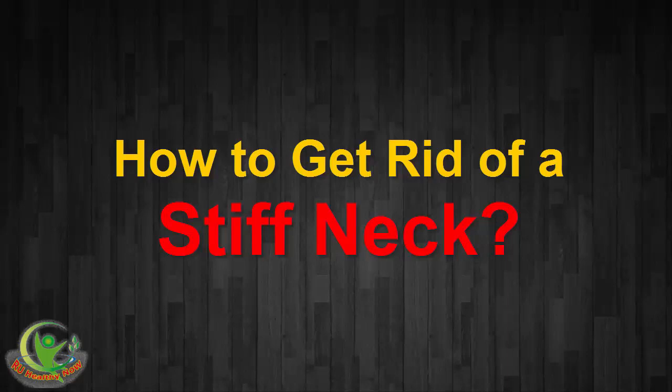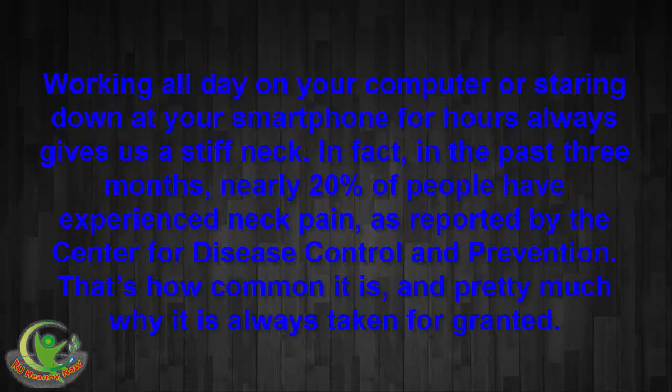How to get rid of a stiff neck. Working all day on your computer or staring down at your smartphone for hours always gives us a stiff neck. In fact, in the past three months, nearly 20% of people have experienced neck pain, as reported by the Center for Disease Control and Prevention. That's how common it is, and pretty much why it is always taken for granted.